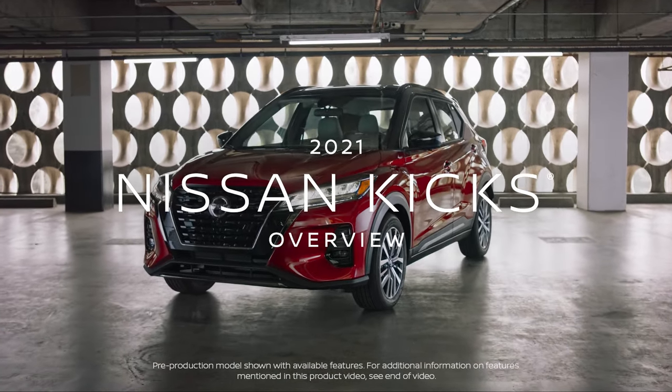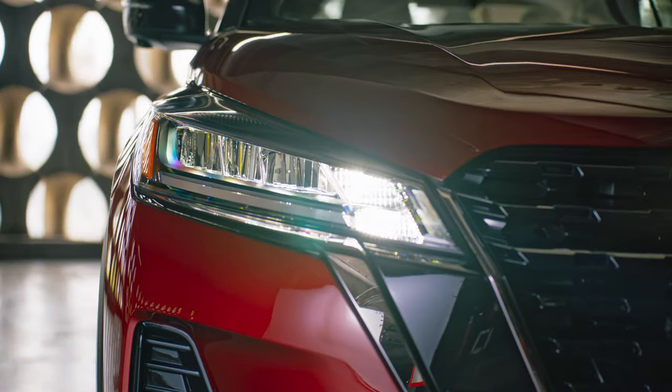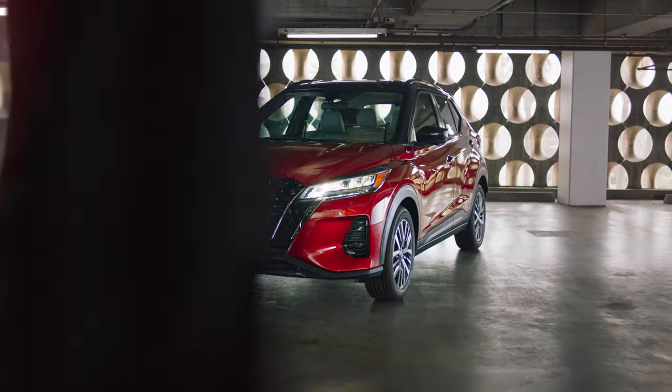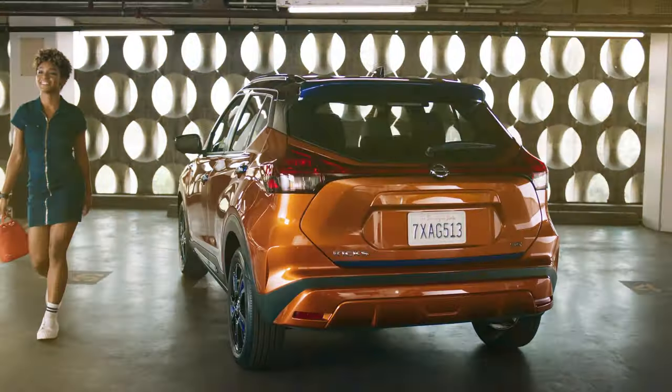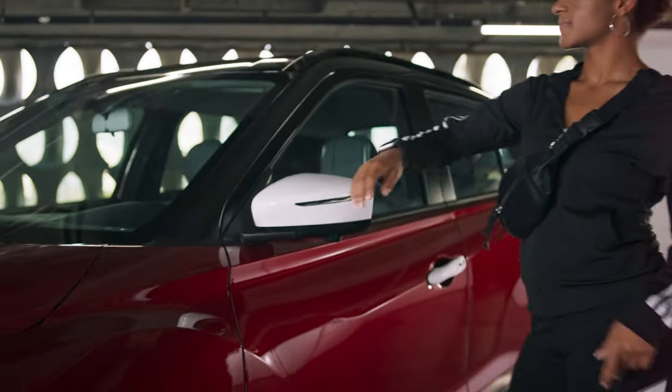Introducing the new Nissan Kicks — with millions of ways to make it yours. Express yourself with new styling. Customize it with two-tone roof options and Kicks Color Studio Accents for your door handles, wheels, side mirrors, and more.